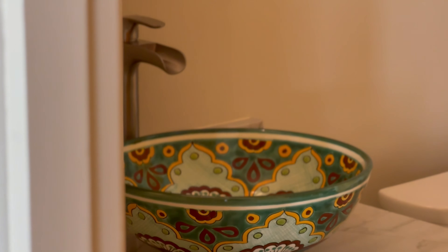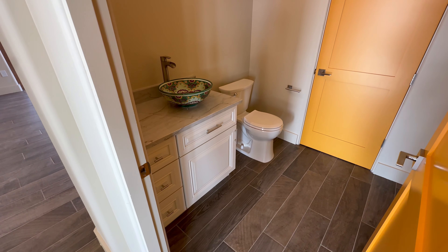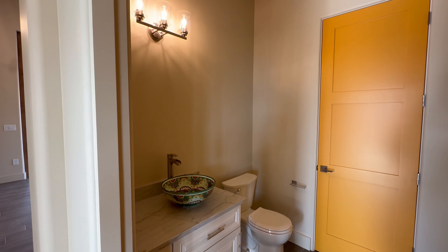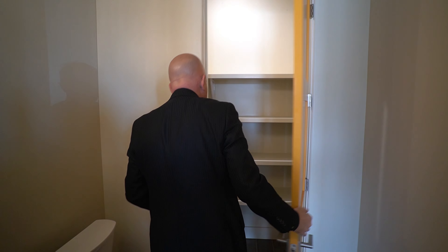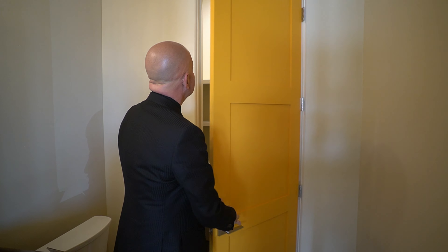Half bath — the mirrors aren't installed yet, but look at this raised vessel sink. Very New Mexico. The faucet reminds me of an old pump well — really cool. There's a linen closet with a light in it, which is always useful. Everything is matched in satin nickel — no mix-up between satin nickel and black hardware anywhere.